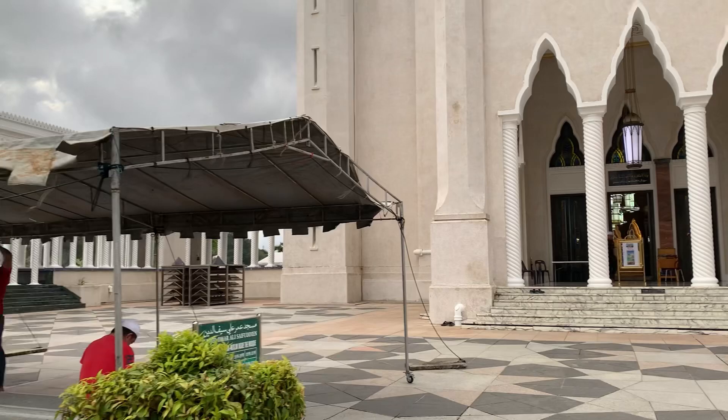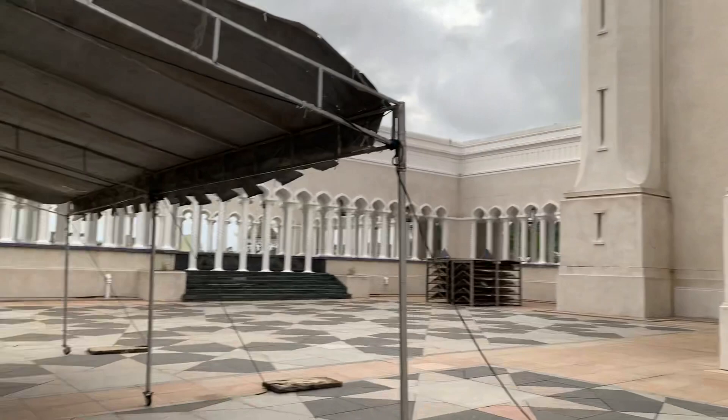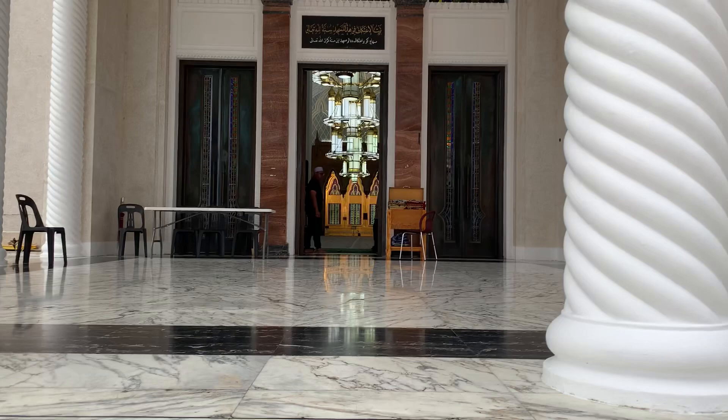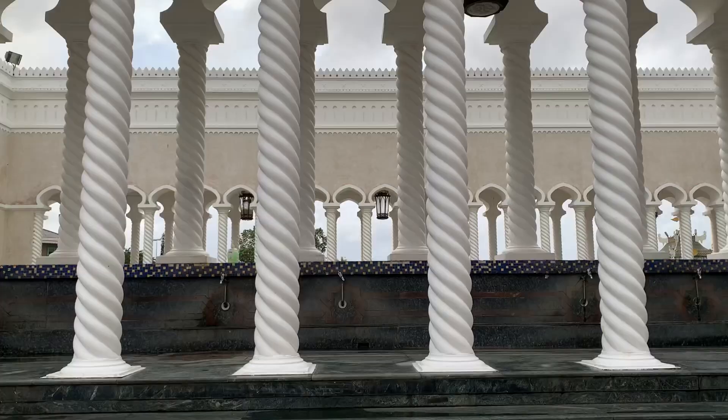The lake is also connected to the Brunei river, and you can even come to this masjid by speedboat. It looks really beautiful — people are sitting outside and it has a lot of sitting places. Let's enter the masjid, it's looking spectacular.